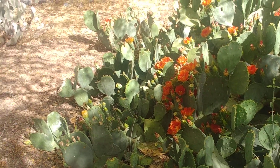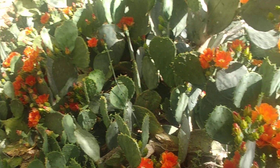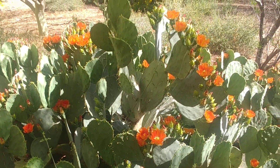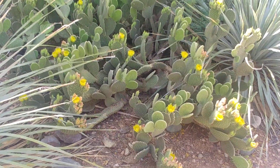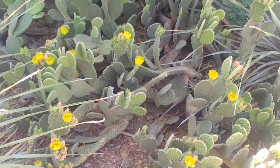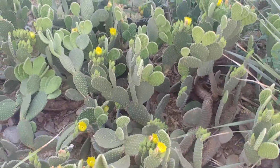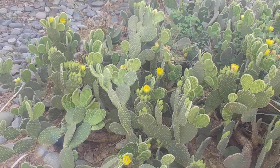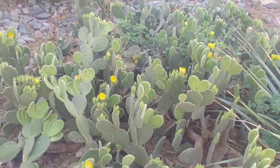Lots of prickly pears around, lots of different varieties. I'll show another one here — this is a bunny's ear variety. It doesn't have the big spines but it has super fine glochids all over it, and it's got some really pretty little yellow flowers going on. This one seems to be pretty healthy and happy where it's at.